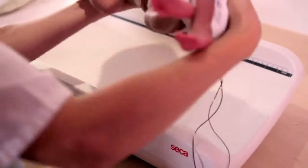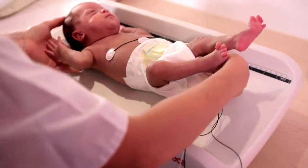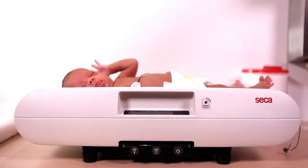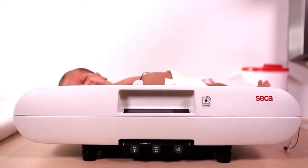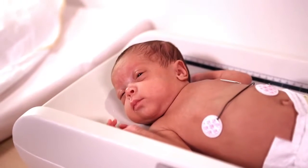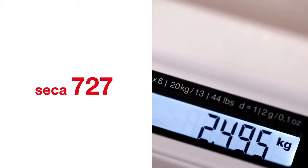In a neonatal intensive care unit, a quick and precise weighing process is crucial for accurate monitoring. The baby's parents place a great amount of trust in the nurses in charge, and nurses rely on the precision of Seca. The quick precision of the Seca 727 is unmatched by other scales and meets the demanding requirements of neonatal facilities perfectly, down to the gram.